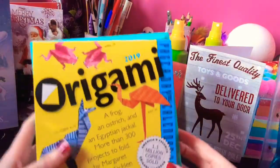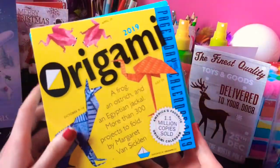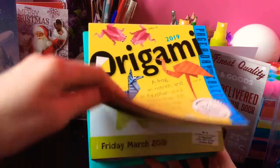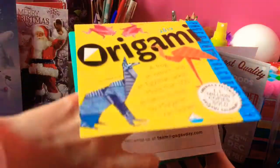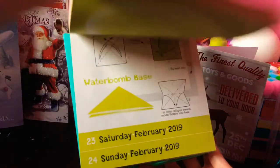The next thing I got was this really cute origami calendar. Basically you open it up on whatever day you're on and try to do that origami project — one project for each day of the year. I think it's really cute.